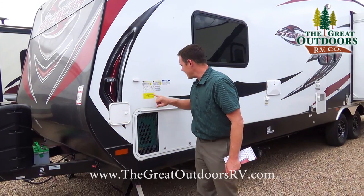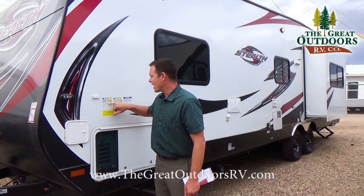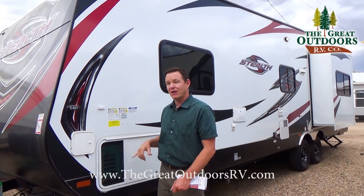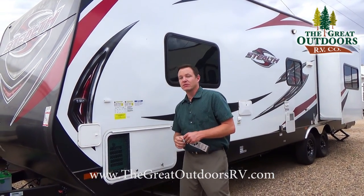This unit's GVWR is 9,980 and it can handle up to 2,500 pounds of stuff inside. So it weighs roughly about 7,500 pounds dry.